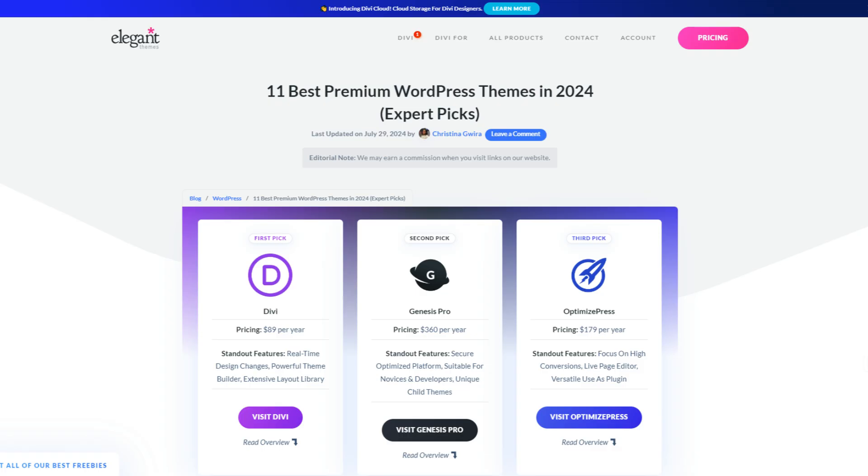So if that sounds interesting, let's dive in. My name is Ankit and you are watching Elegant Themes YouTube channel, the makers of the Divi Page Builder. In order to keep this video short, we are only going to cover five best premium WordPress themes in this video. There are many other premium themes you might want to check out, and we have covered everything in a detailed blog post linked in the video description below.